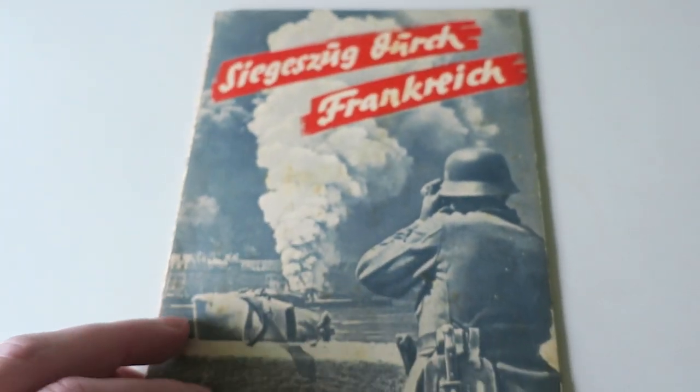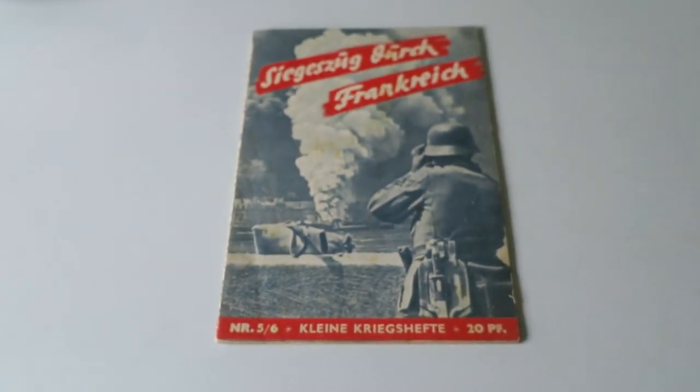And there you have it — just a quick overview of my magazine that I bought recently. Hope you enjoyed that, and as always, thanks for watching. Bye for now.